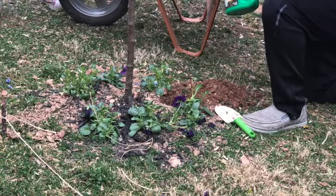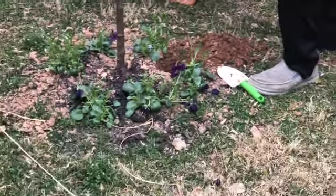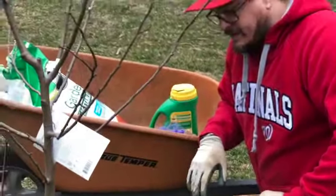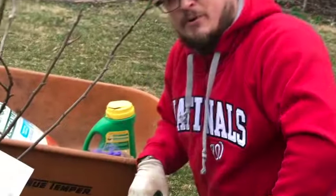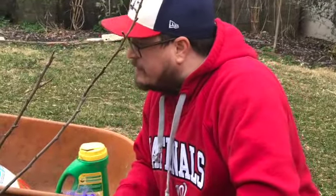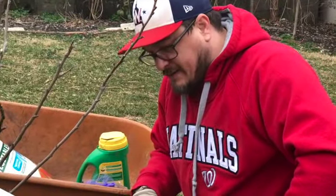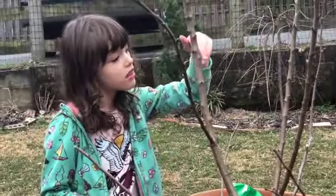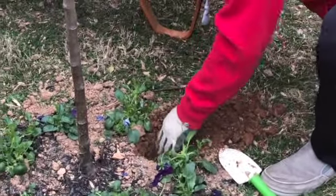Some of you may ask why we planted pansies around the bottom of the tree. Two reasons: they attract early bees, which are the second most important gardeners behind the actual human — they pollinate everything. But more importantly, we put the pansies there because they're pretty! And they won't grow tall, so they won't compete — the roots won't be super deep.